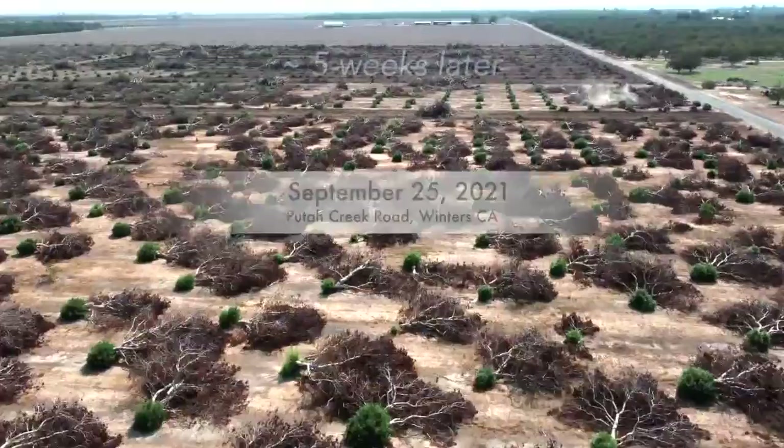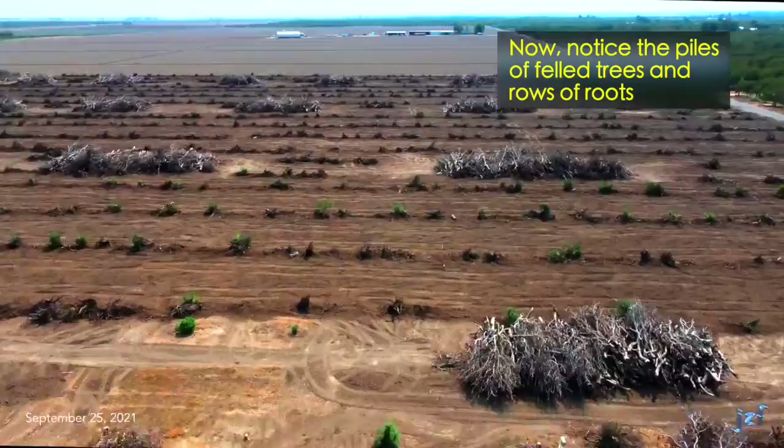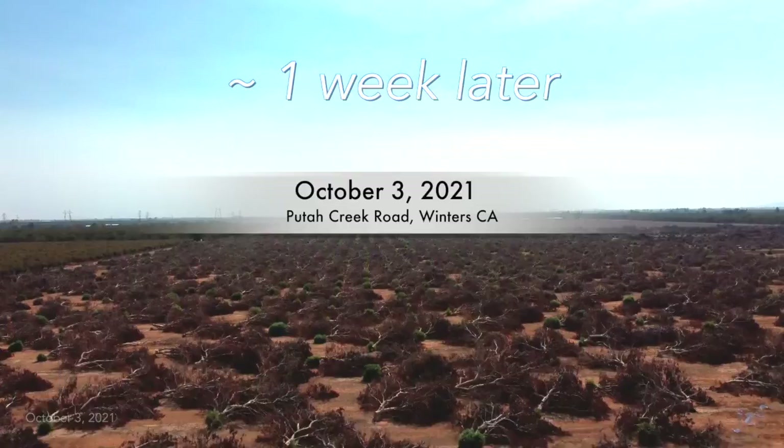Five weeks further on, mid-90s temperatures, with neither irrigation nor rain, more green growths are at the stumps. There's apparent machine activity in the southwest quadrant. Dried trees are now gathered into large piles. Rows of roots have been extracted. Thousands of trees remain, but work has begun on gathering the trees and clearing the land.